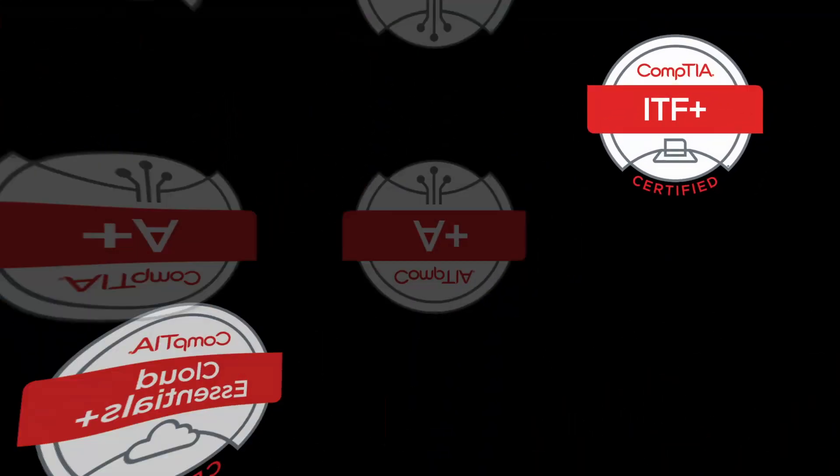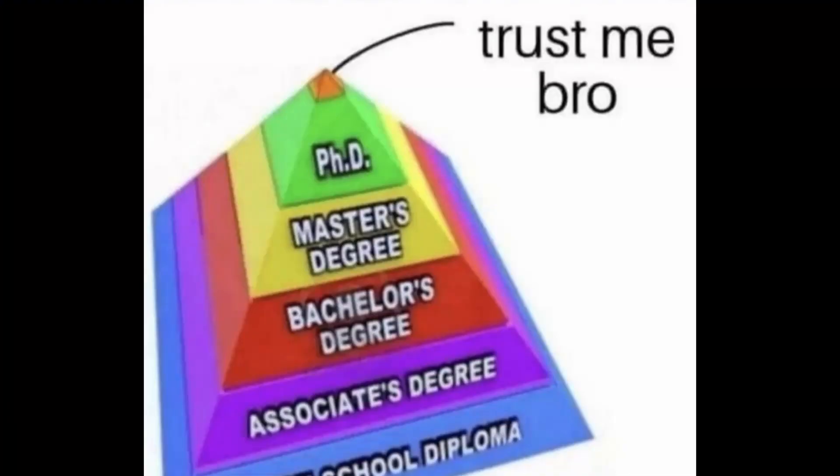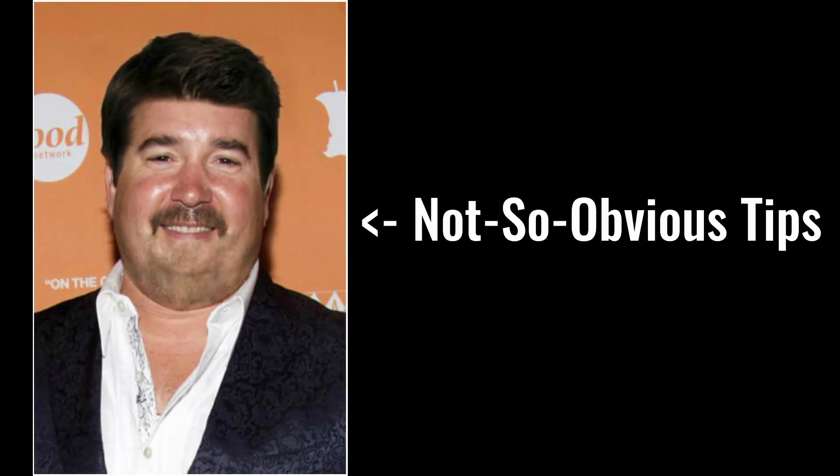I've taken a handful of these so far, as well as other certification exams in other fields, and have not failed any yet — knock on wood. So I'm speaking from experience over many exams. Some tips are obvious, some might not be.